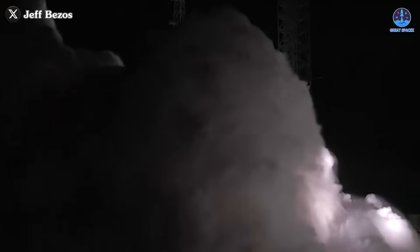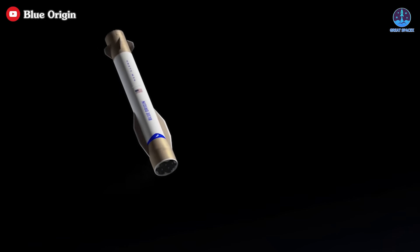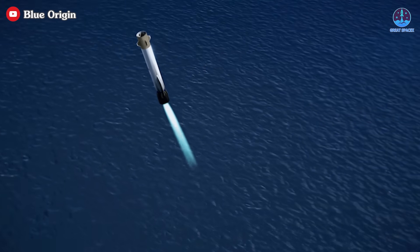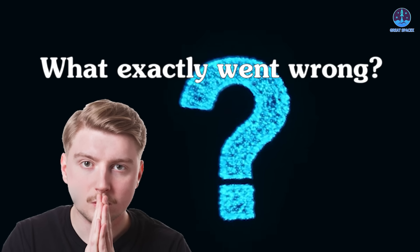While the launch was a triumph, the booster's status quickly became unknown, and it was later confirmed to have been lost. This outcome, though disappointing, was not entirely unexpected. Landing a booster on a drone ship on its first flight is an extraordinarily challenging feat. But the question still lingers: what exactly went wrong?